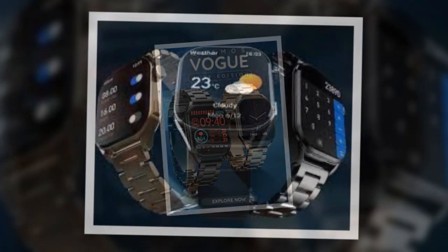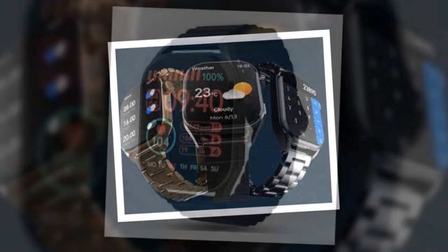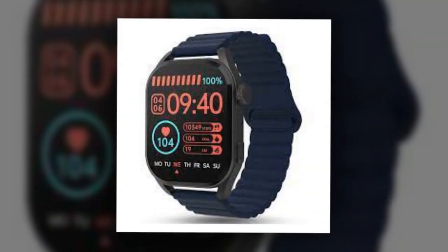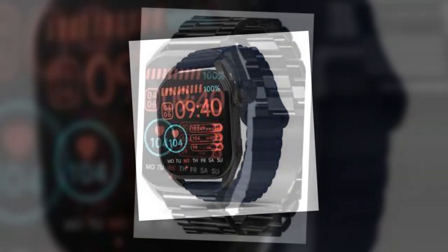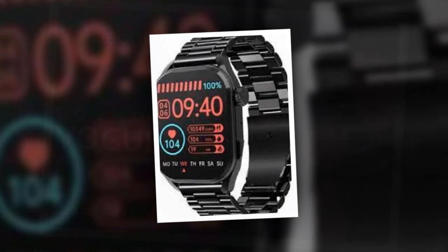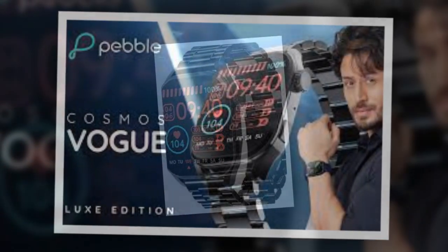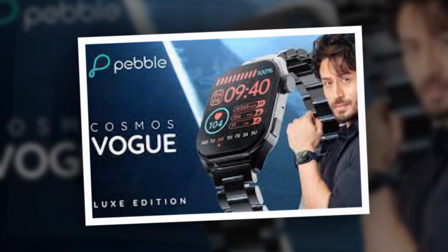Pebble has expanded its luxury watch collection with the Cosmos Vogue Smartwatch in India. The newly launched Pebble Smartwatch sports a 1.96-inch Mold Display offering peak brightness of up to 600 nits. The watch comes with a magnetic strap and a rotating crown, and also features Bluetooth calling, multiple sports modes, and a host of watch faces.